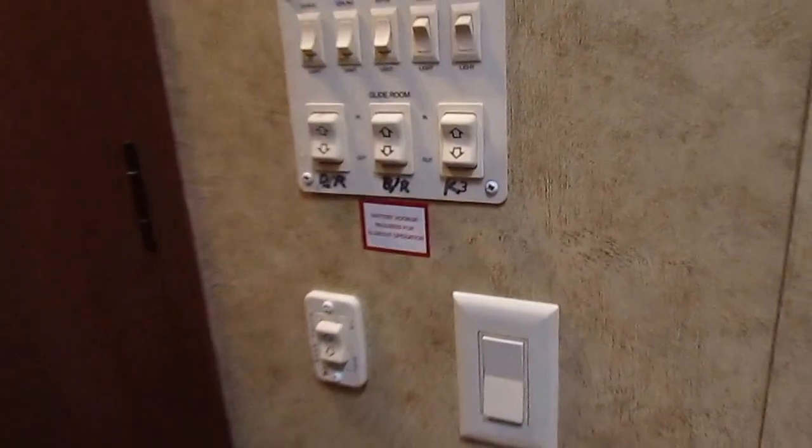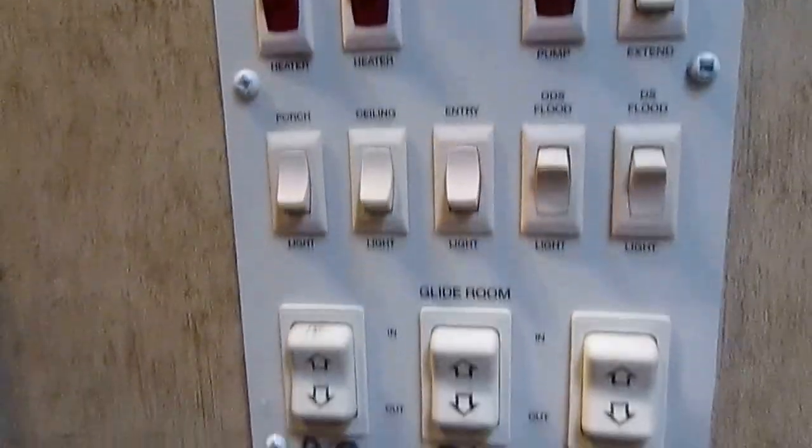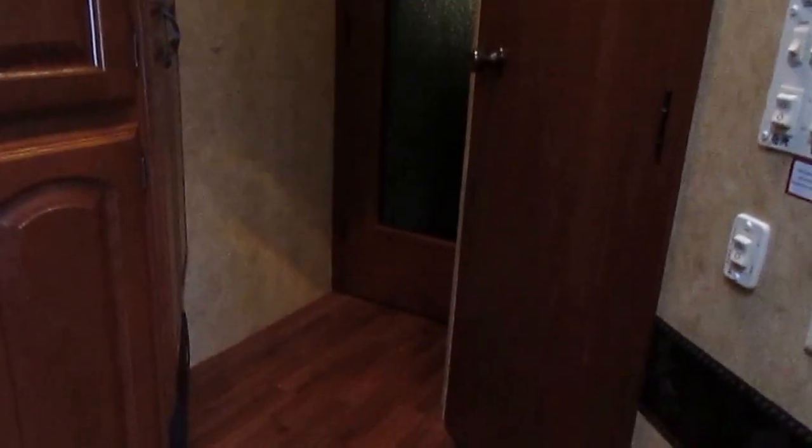Got the Dometic two-way RV refrigerator freezer. The Outback Sydney's top of the line — got the ducted roof air, ceiling fans, electric and gas water heater. Here are all your buttons and control panels. The hallway kind of goes to the side before you go into the bedroom, which gives you a lot more privacy.